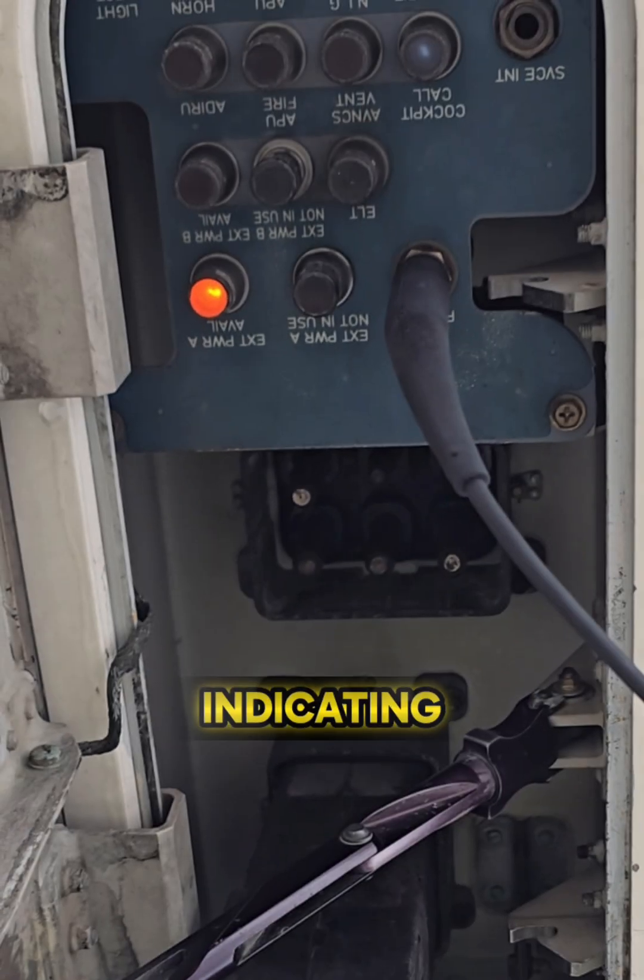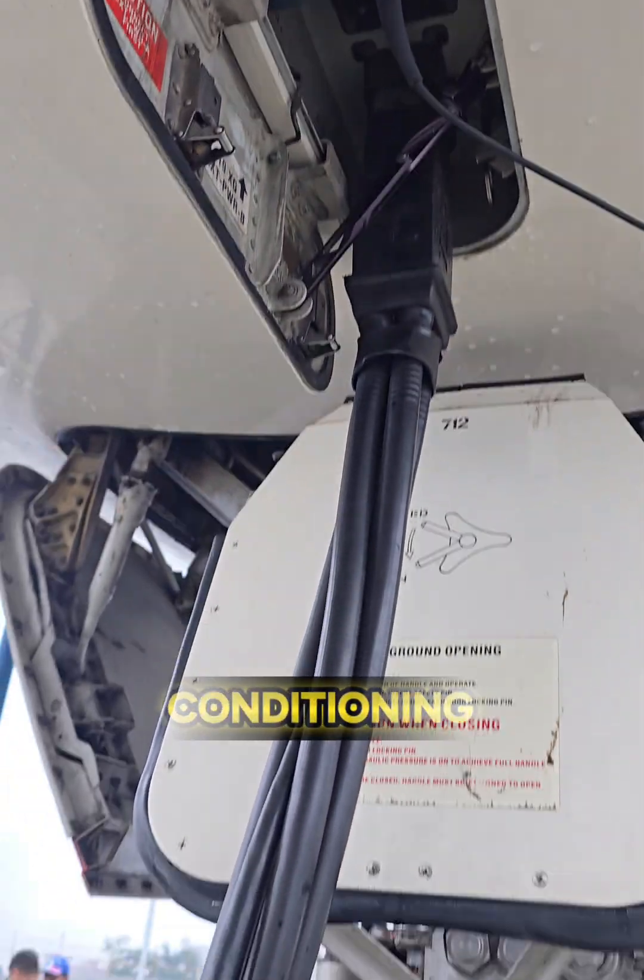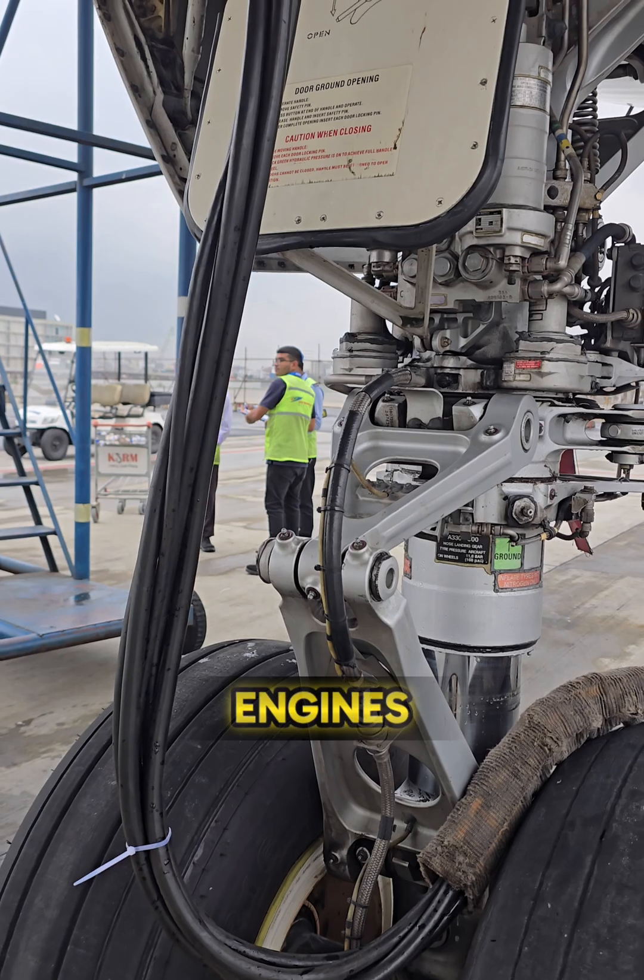Also, you can see the indicating light shows that point A currently has power. Cockpit instruments, cabin lights, and air conditioning all stay running without the need for engines or the APU.